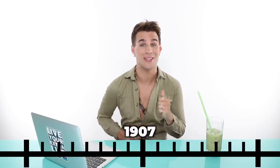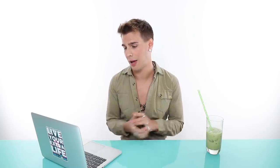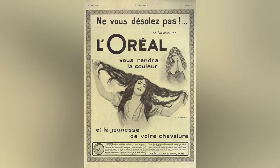Now let's head to 1907. A lot of things are happening in the industry — women are wanting to color their hair more and more. In 1907, the French chemist Eugene Schueller created the first commercial hair lightener. It was called Auréole, which was later developed into the brand we know today as L'Oreal. They've been around for a very long time.